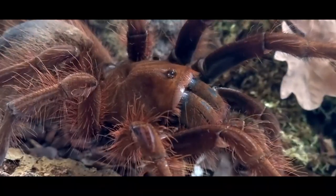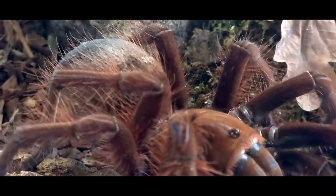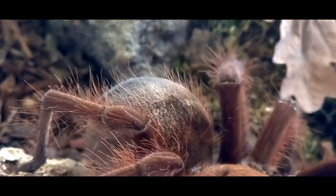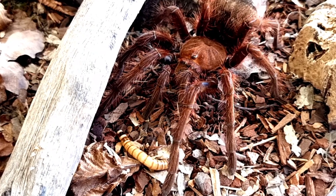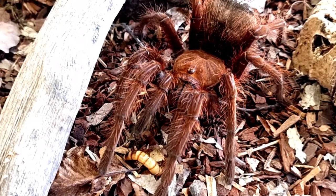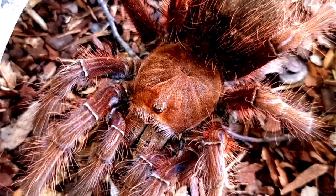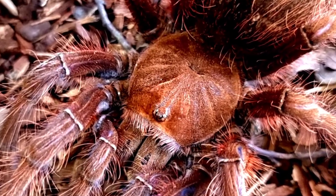The pinkfoot goliath bird-eating tarantula, scientifically known as Theraphosa apophysis, is a fascinating species that inhabits the rainforests of South America. This video aims to provide an in-depth analysis of various aspects of this intriguing tarantula, including its appearance, habitat, size, lifespan, diet, as well as the folklore and stories that surround it.